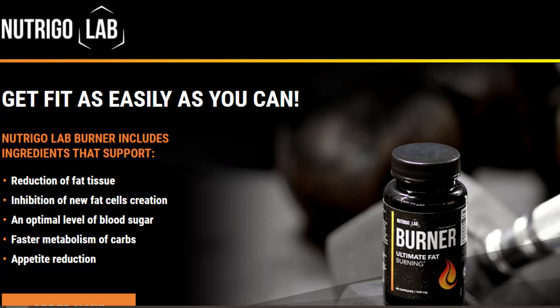There's something really important about this product that you need to know before buying it. You can actually test Nutrigo Lab Burner for 60 days, and if you don't see results or if you don't like it for any reason, they will give you your money back.